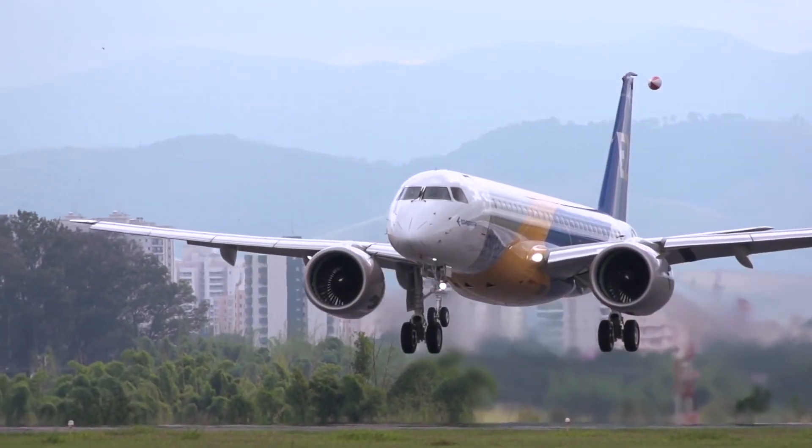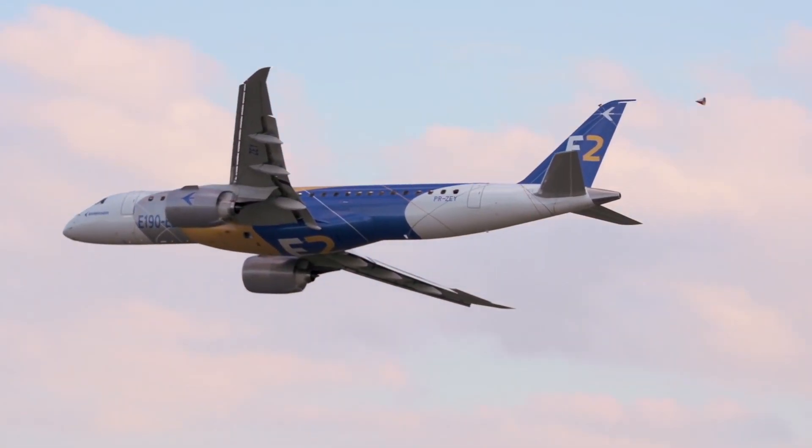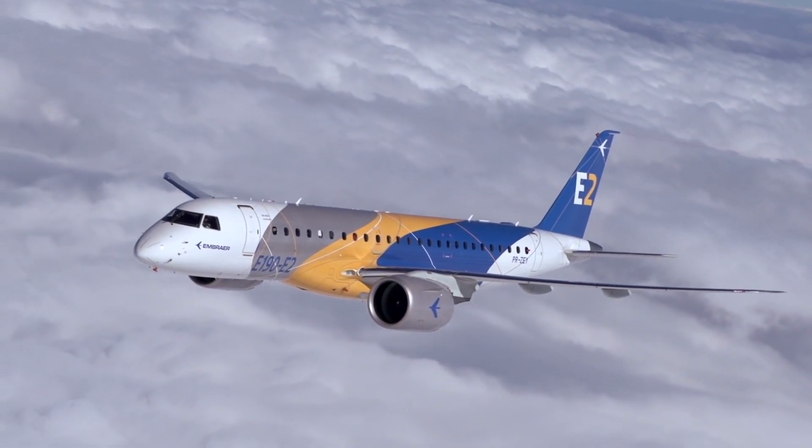In particular, the 195 where we've extended the range and the seating capacity by three more rows — that's an aircraft where the seat-mile economics are very close to the A320neo and the 737 MAX 8, and yet the trip cost is significantly below. So that aircraft is a perfect complement, not a competitor, to the larger aircraft from Boeing and Airbus.